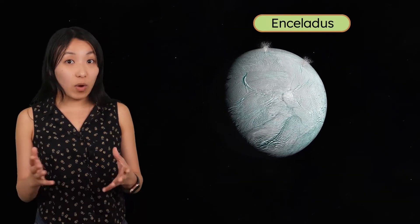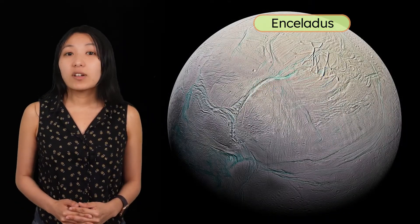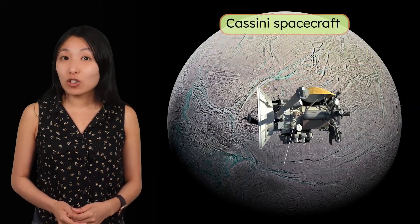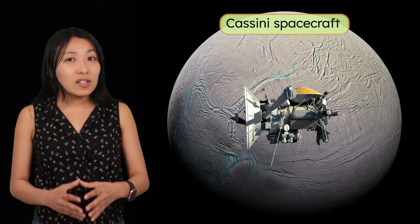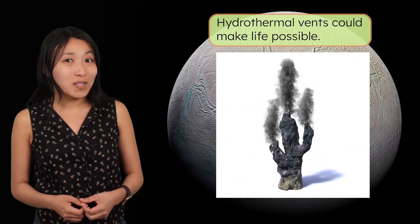Our first stop in Saturn's neighborhood is the moon Enceladus. If Europa had a little water spewing out, Enceladus is a fire hose. This tiny moon is covered in ice, but near its south pole, massive geysers blast water vapor, ice particles, and organic molecules into space. The first hints of this came from NASA's Cassini spacecraft in the early 2000s, which detected complex organic molecules similar to the ones that form amino acids on Earth. Just like Europa, scientists think there is an underground ocean on Enceladus that may have hydrothermal vents that produce heat, making life possible. Other than being much smaller, Enceladus is very similar to Europa, so learning more about either one would help us understand the other better as well.